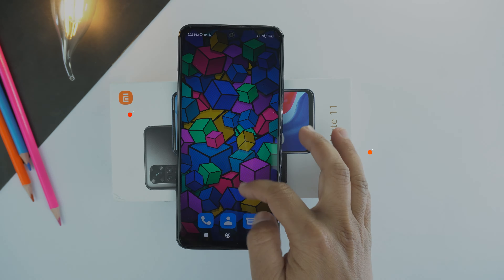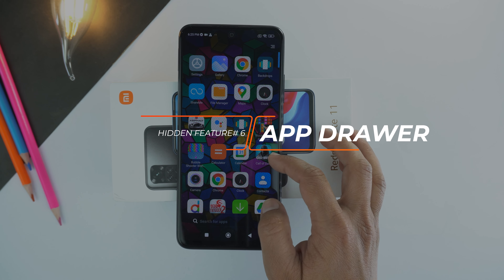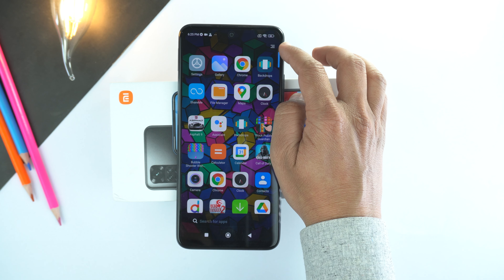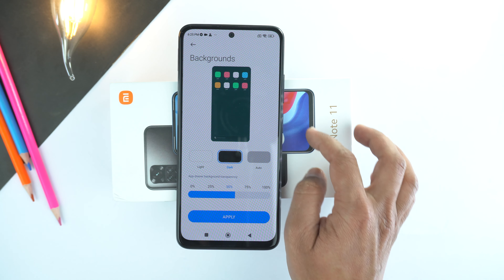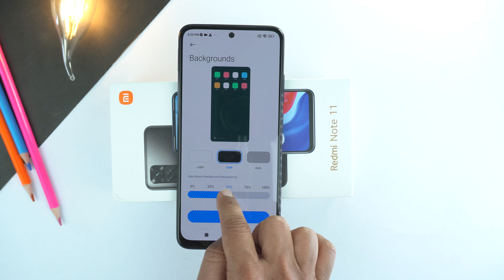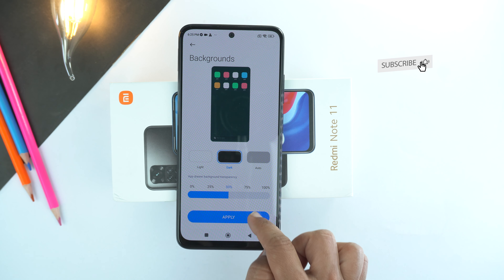Next, you can make your application drawer look like this — in dark mode with a transparent look. For that, open the application drawer and open the options from the top right. Here go to backgrounds. Select dark and then set the transparency to 50% and apply the settings. You will get this cool look of your application drawer.